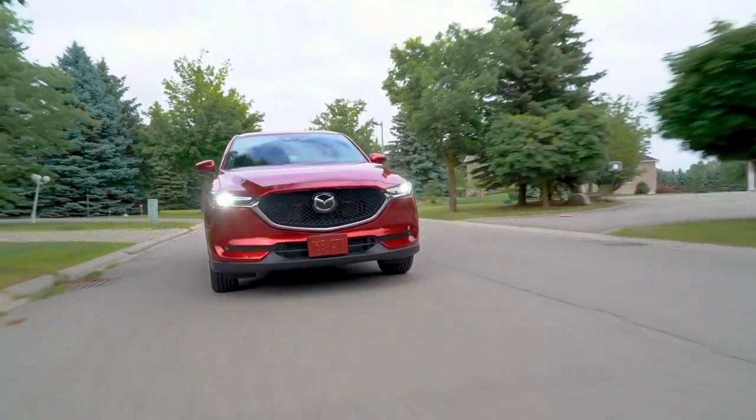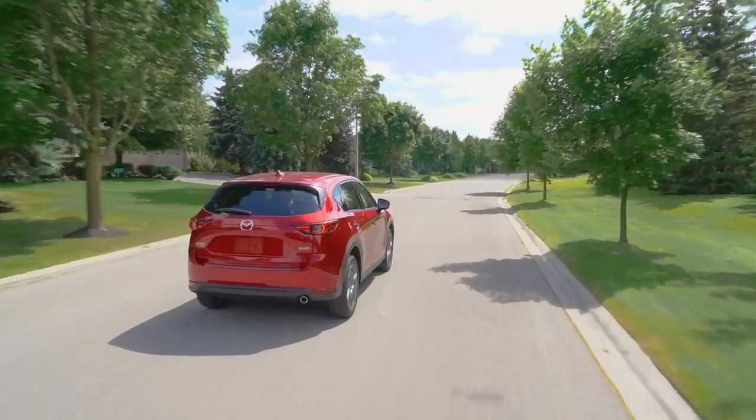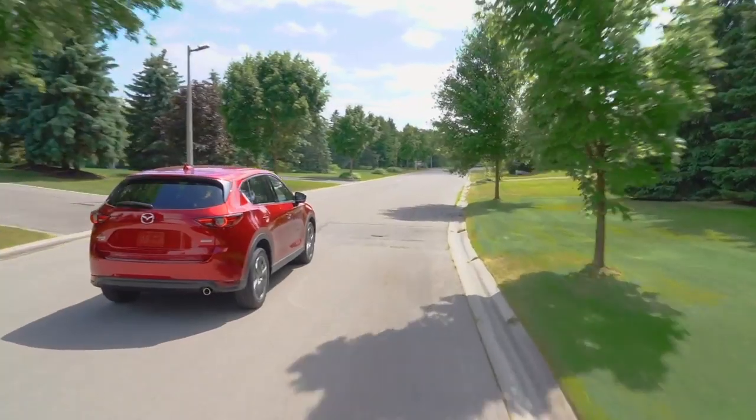Hello, Moto1 viewers. Today we're doing something a little bit differently. We're going to answer the internet's most frequently asked questions about the Mazda CX-5. Now, why the Mazda CX-5? Well, not only is it good-looking and fun to drive, but it's also the latest vehicle in Moto1's long-term test fleet, and we want you to get to know it a little better. So here's how this is going to work: we go into the old Google machine and type in Mazda CX-5 and bring up some of the questions that you all look for, and from there we're just going to work our way down the list. So let's get started.